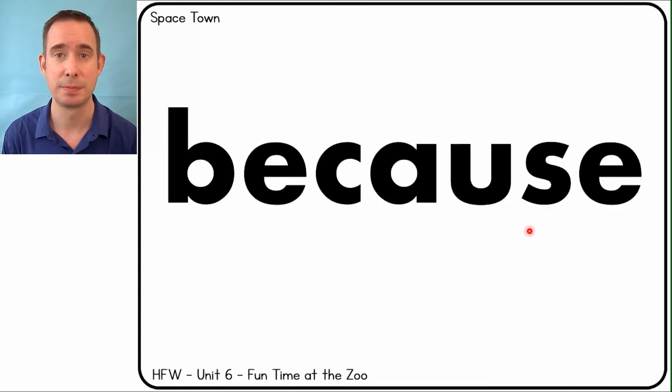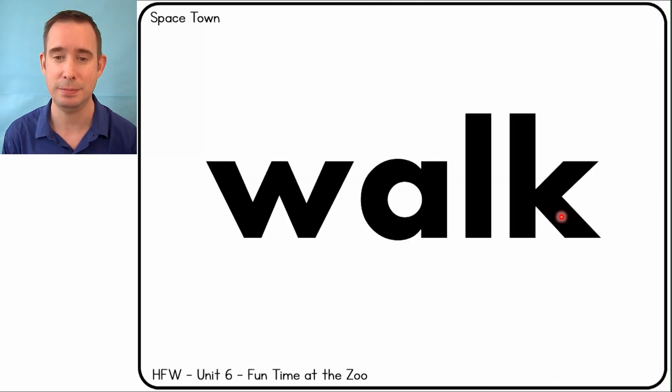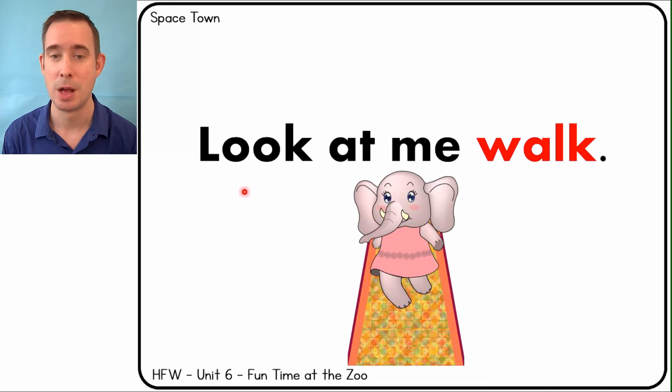Because. I like my dress because it is pink. Look at me walk down the runway.